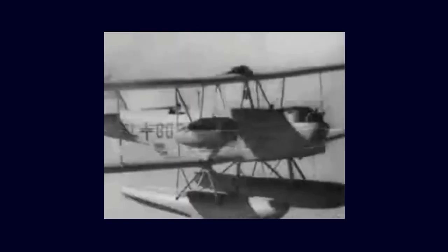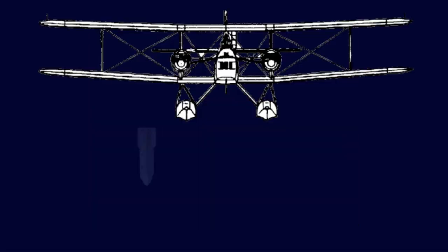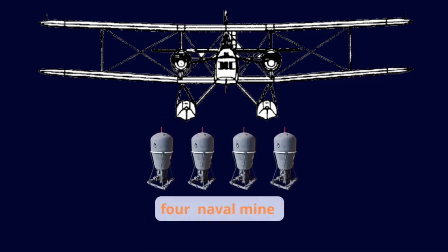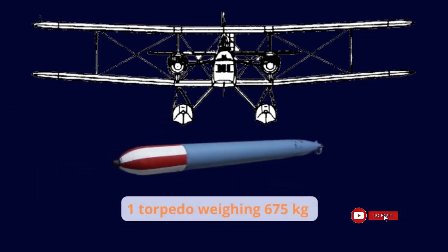The Heinkel He59 was equipped with three 7.92 mm MG15 defensive machine guns. In addition, the compartment in the fuselage had the capacity to carry a variety of loads, including four 250 kg bombs, four naval mines, or a 675 kg torpedo.